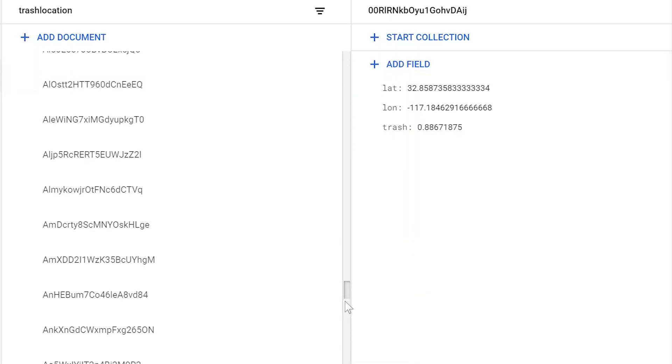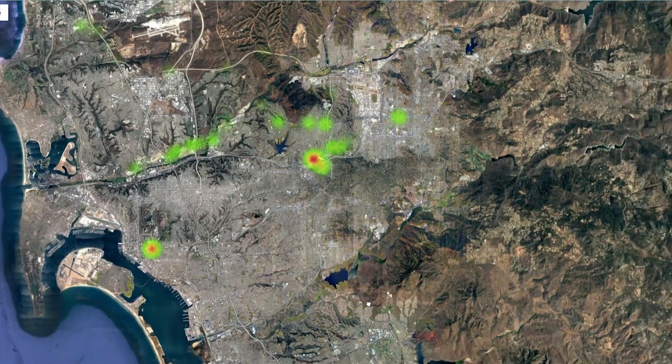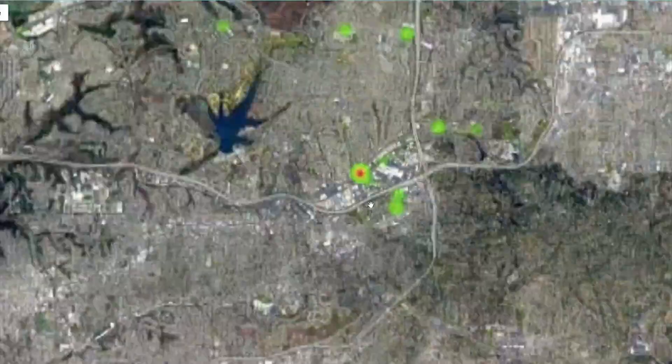We just need to visualize it. And here it is, displayed in a web page — a heat map of San Diego's trash. Since it uses the Google Maps API, it's interactive and you can zoom in on the spots. Let's go pick up trash over here.